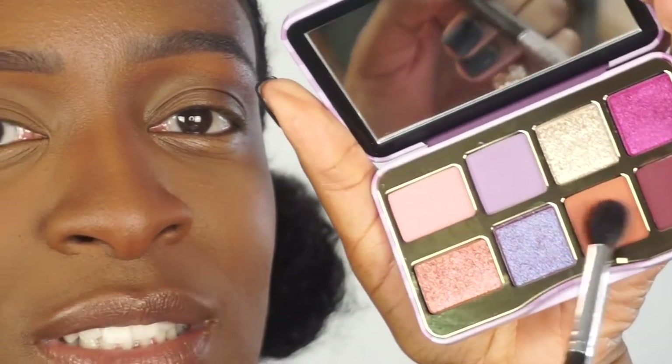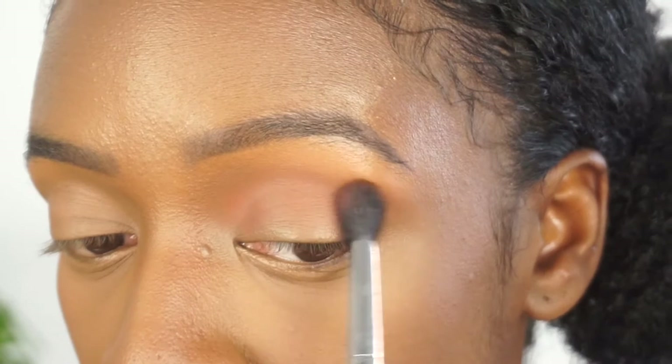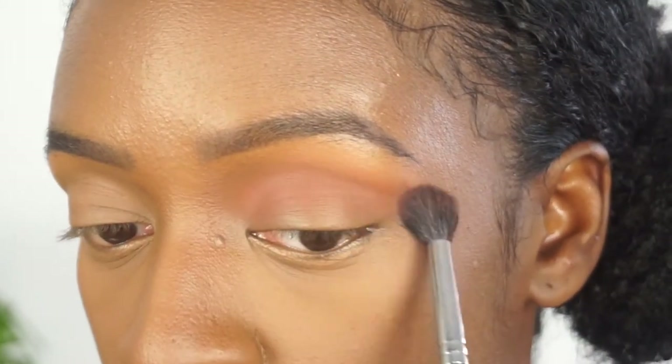But let's just put this palette to the test. I'm going to start off with the color Toast — it seems to be the perfect color for the crease, and that is typically where I like to start all of my eyeshadow looks. I like to put down a nice transition or crease shade.